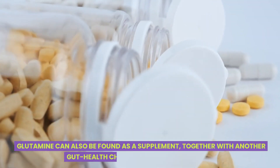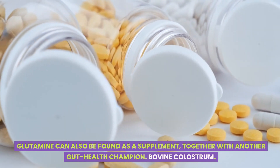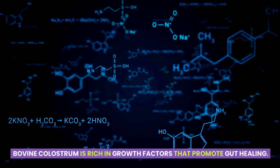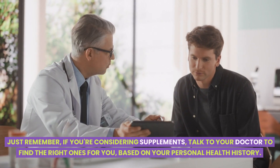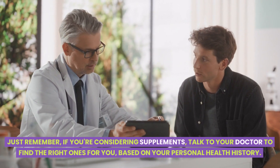Glutamine can also be found as a supplement, together with another gut health champion, bovine colostrum. Bovine colostrum is rich in growth factors that promote gut healing. Just remember, if you're considering supplements, talk to your doctor to find the right ones for you, based on your personal health history.